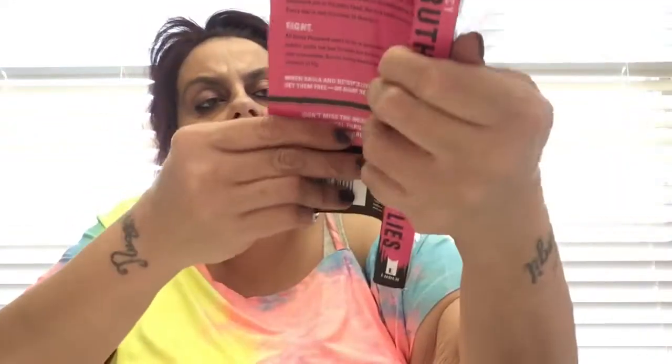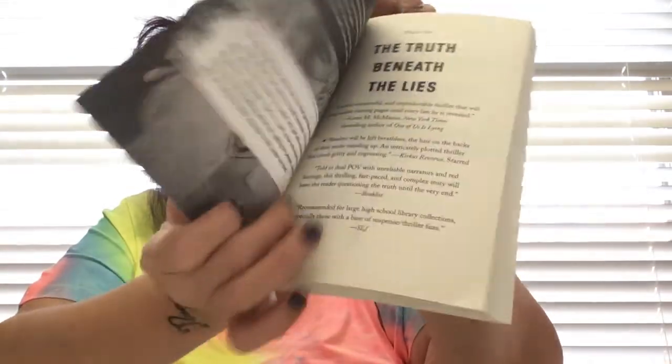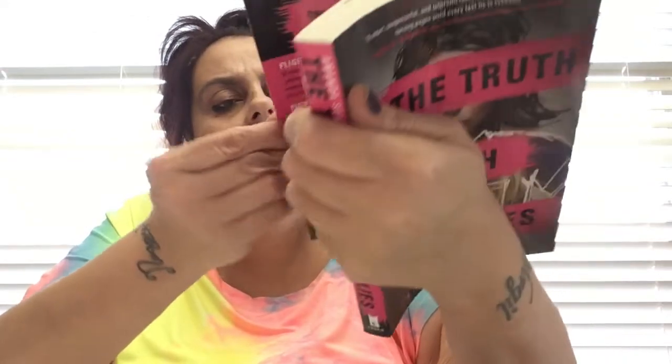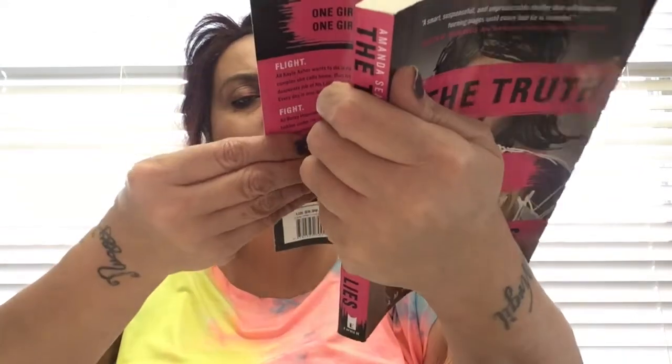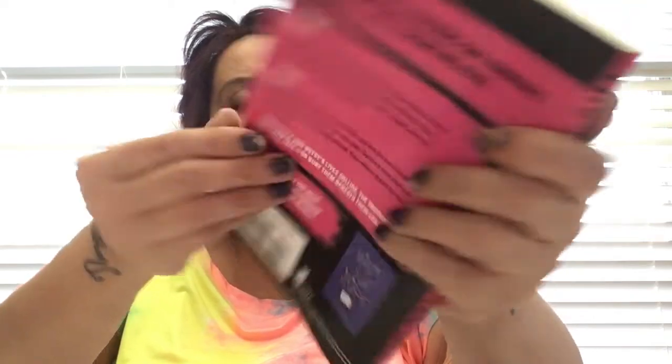It's a softcover and it's got a picture I like on the front. I snagged it up. I'm not a big reader but I like books about the hood and stuff.